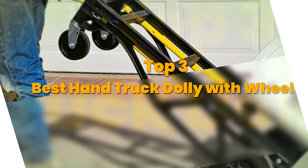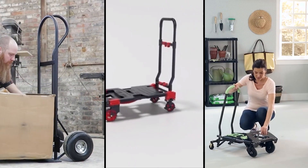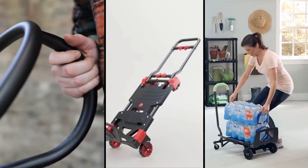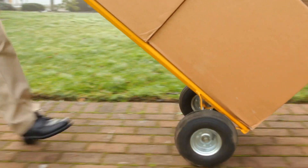Today's video is on the top three best hand truck dollies with wheels. Through extensive research and testing, I have put together a list of options that meet the needs of different types of buyers. So whether it's price, performance, or the use of it, we've got you covered.